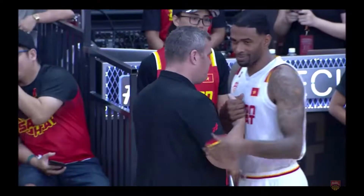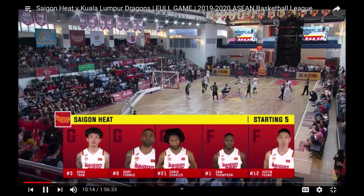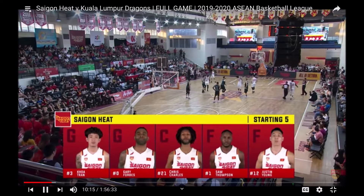He has a broken thumb and will be reassessed, with pretty much the same starting lineup.